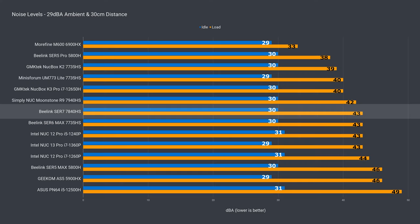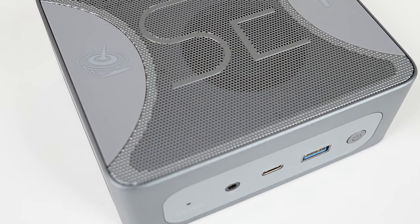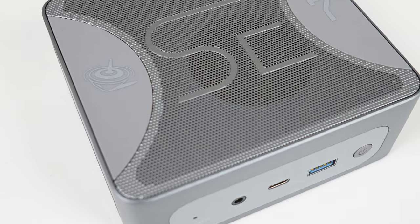And sure, fan noise could always be lower. But the performance and the SER7 mini itself is top notch and is definitely a case of you get what you pay for. And that's why the Beelink SER7 mini PC gets the number 2 spot.